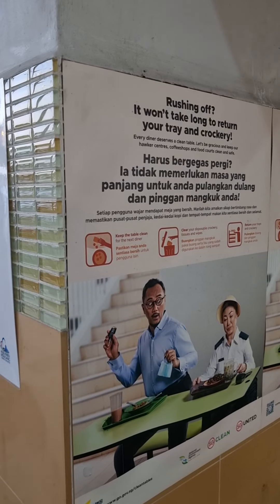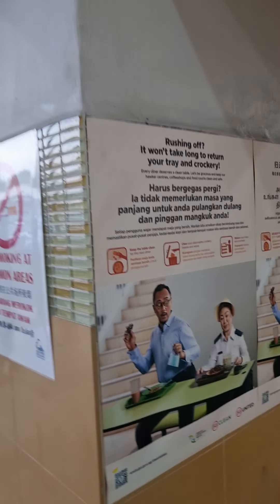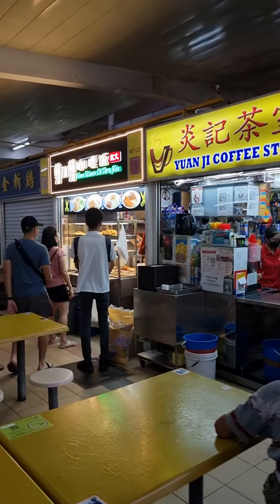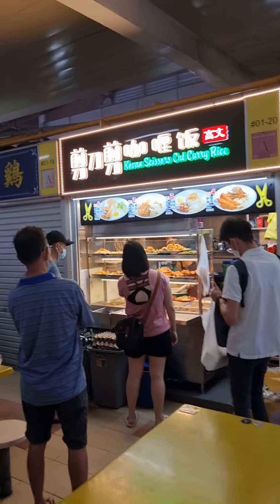Everyone has to return their tray — you get fined if you don't. That's coffee — I love that coffee. They copy, see.